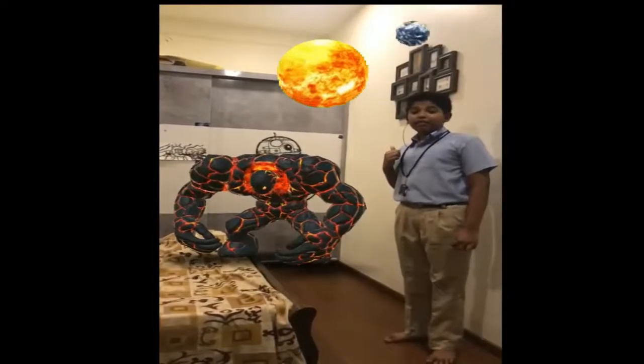This is a fire alien from the lava planet of Surtur. Oh my god, he's starting to get angry. Run for your lives!